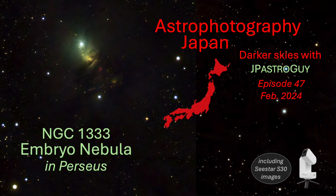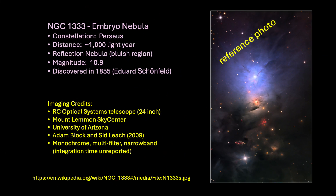In this video, I am going after a very interesting and challenging reflection nebula, NGC 1333, the Embryo Nebula in the constellation of Perseus. Its reported magnitude is somewhere around 10 to 11 depending on sources, and being a reflection nebula, it is not easy to image it from the light-polluted skies here in Yokohama.